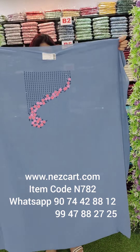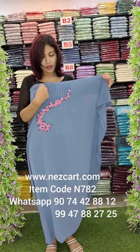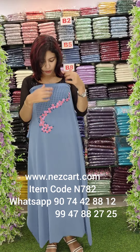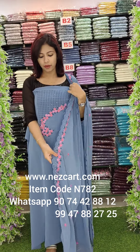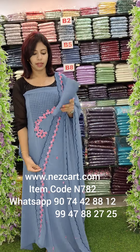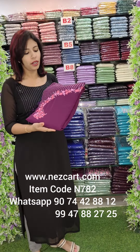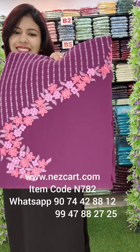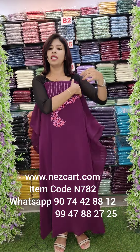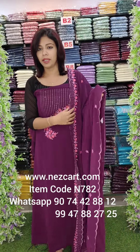It is 2.6 meters. You can order on the website or WhatsApp. All India free shipping is available. Our main shop is in Idukki district.